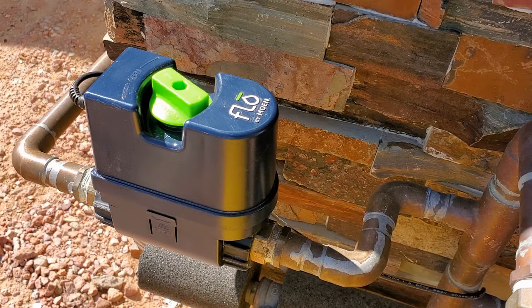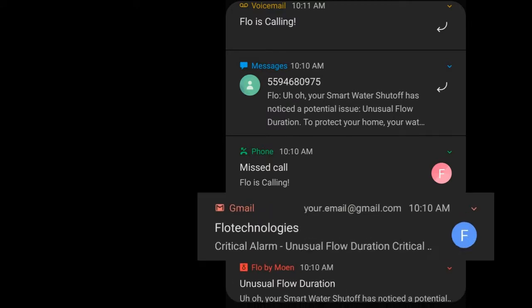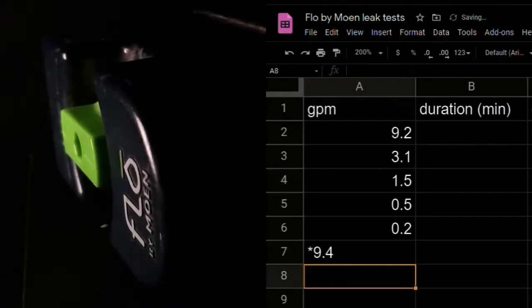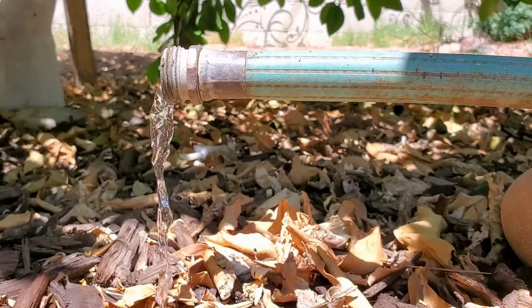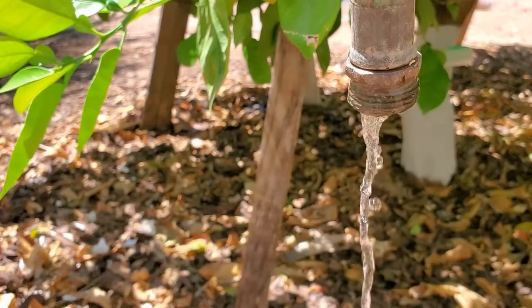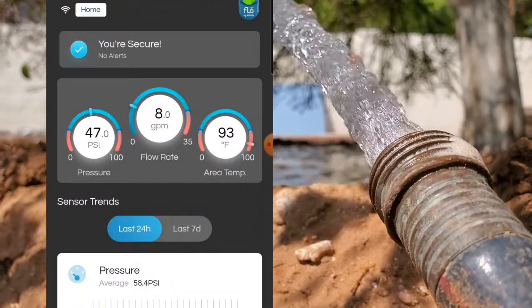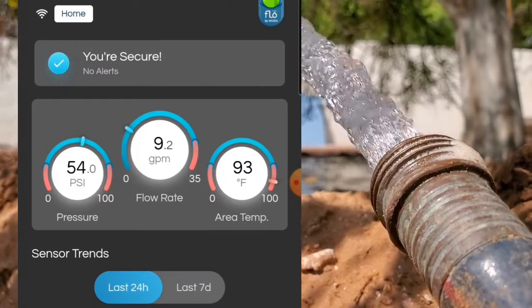In this video, I'll be showing you what happens when Flow by Moen detects a leak. I'll walk you through all the notifications and the order everything happens for one scenario. Consider subscribing because next week I'll be showing you the results of many different scenarios, so you have an idea of how Flow by Moen works when it detects leaks of varying flow rates. Here, we're looking at a massive plumbing failure scenario where I'm maxing out at 9.2 gallons per minute.